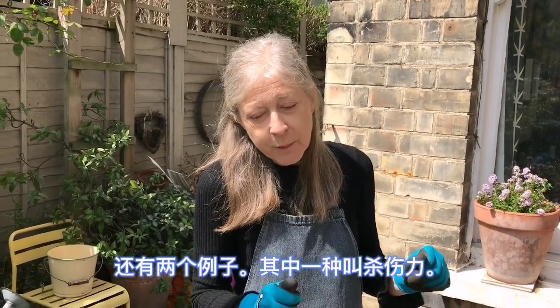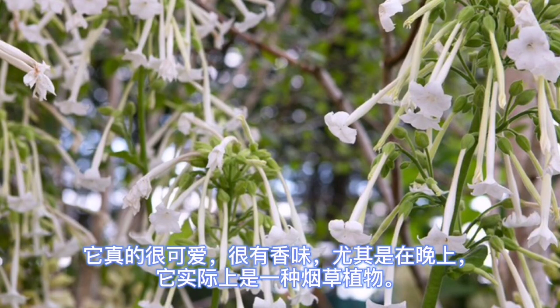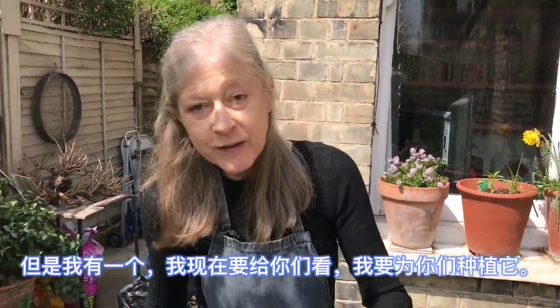Two examples. One is called Nicotiana sylvestris, which is beautiful — I haven't got one here so here's a photo. It's really lovely, very scented especially at night. It's actually a tobacco plant, but its stem is very sticky, so the idea is insects are attracted to it. But I have got one which I'm going to plant for you now.